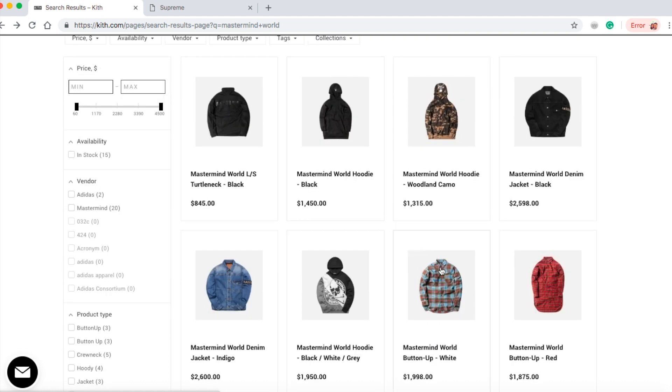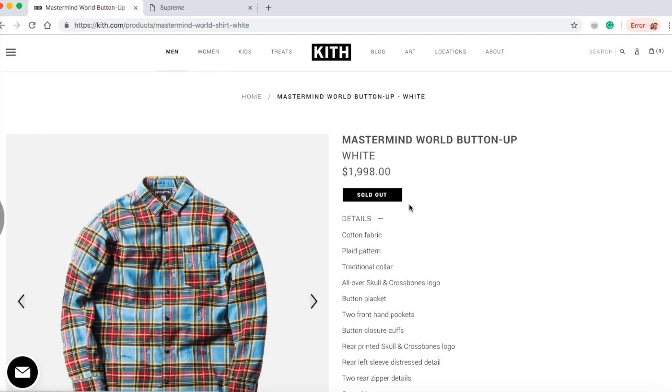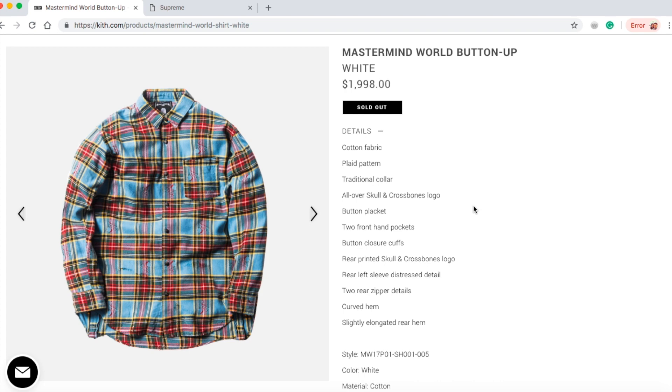Let's jump into this one — the Mastermind World button-up in white. At first I was looking and thought it might be cheap, but look at the price: $1,998. And it's sold out like a hot cake. I'm kind of surprised — all the button-ups are sold out.